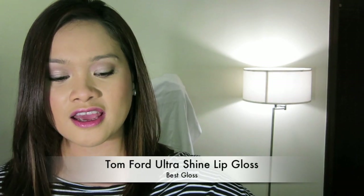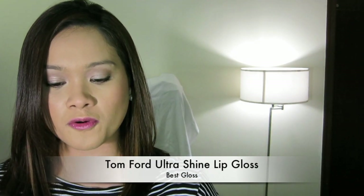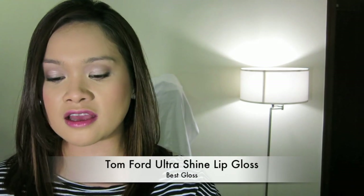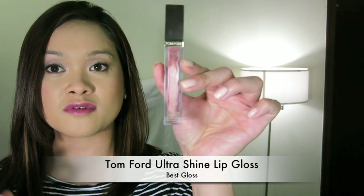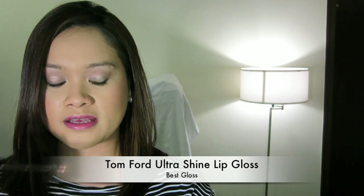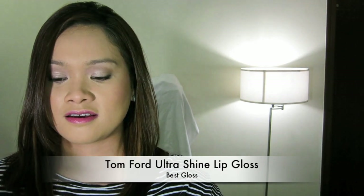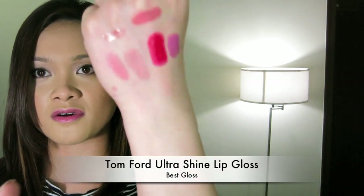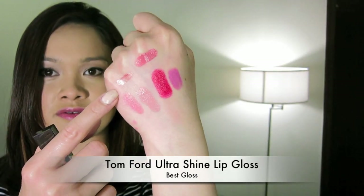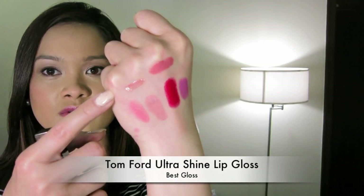Hands down, it would have to be Tom Ford again — this one is in 04 Pink Guilt. Packaging, quality, functionality, and most especially the product itself. The comfort, wear, and smell is amazing. I'm going to show you guys how beautiful this is even on swatch — you can see how it is so beautifully reflective, and on the lip it just looks almost three-dimensional. It is absolute love.